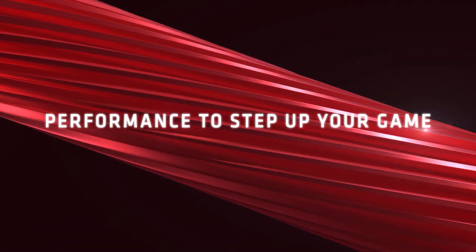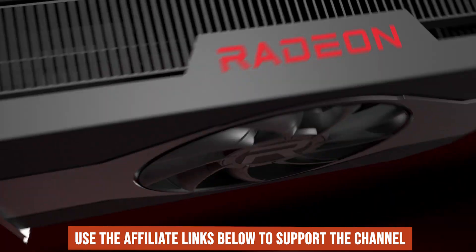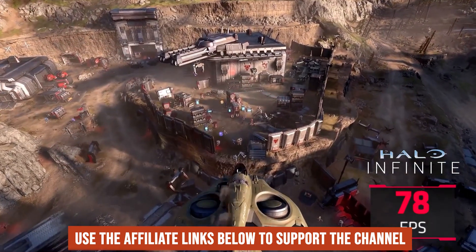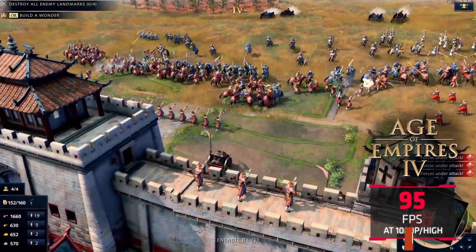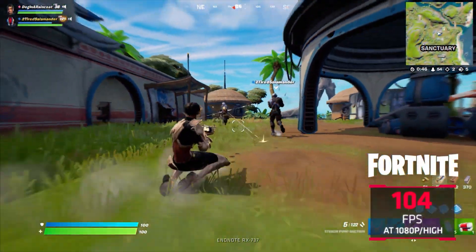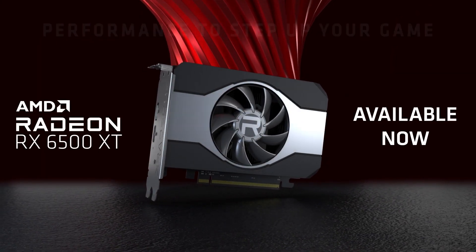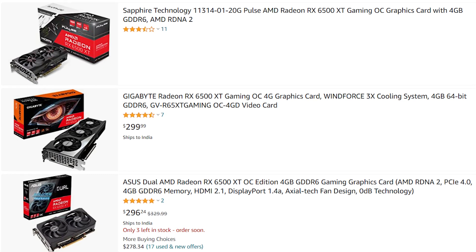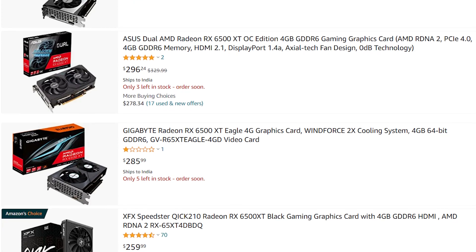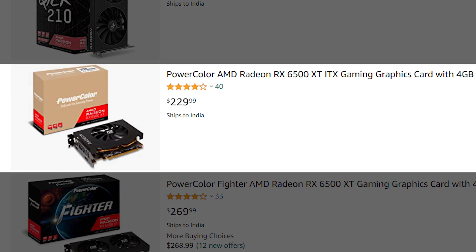Now in the budget GPU category, the RX 6500 XT has also become way cheaper than it was ever before. The 6500 XT's poor performance due to PCIe lane limitations has kept most gamers away from it. But at the suggested $200 MSRP, and considering you have a motherboard that features PCIe 4.0, this card is still fine for many gamers. While it's still selling for more than $250 on most online retail sites, some editions are selling for less than $250.